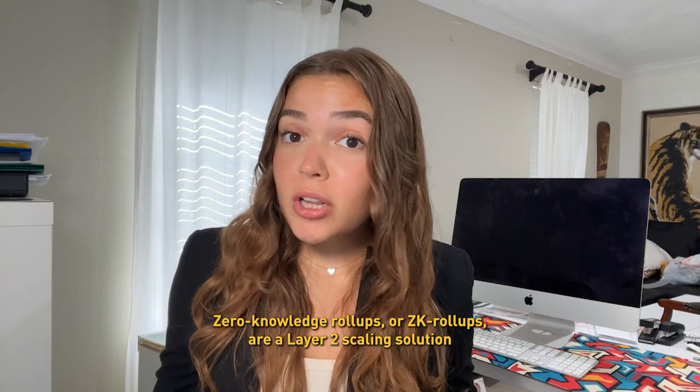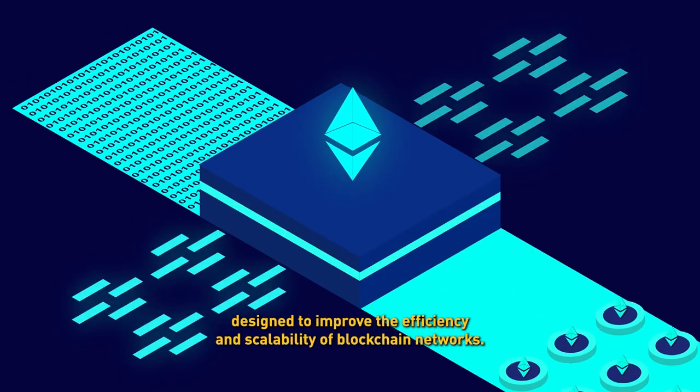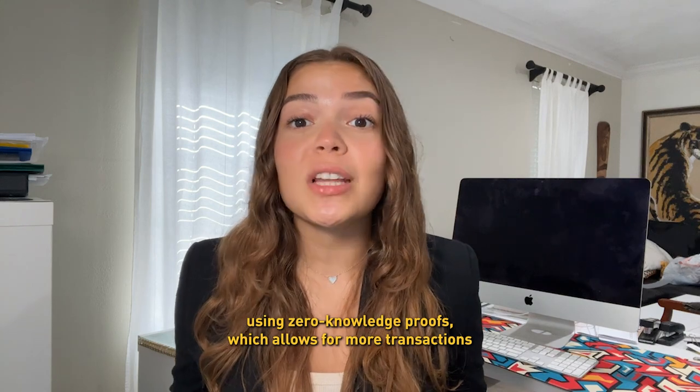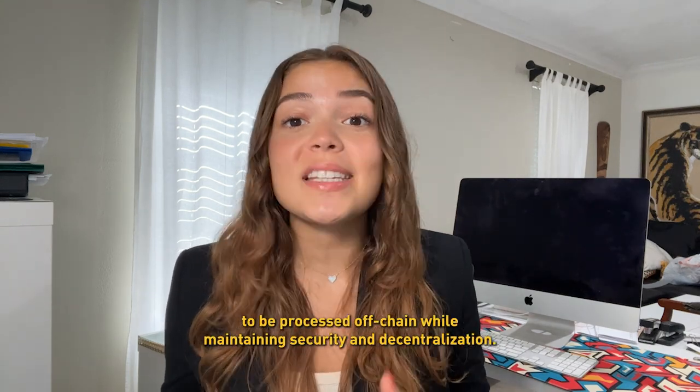What are zero-knowledge rollups? Zero-knowledge rollups, or ZK rollups, are a layer 2 scaling solution designed to improve the efficiency and scalability of blockchain networks. They bundle multiple transactions into a single proof using zero-knowledge proofs, which allows for more transactions to be processed off-chain while maintaining security and decentralization.